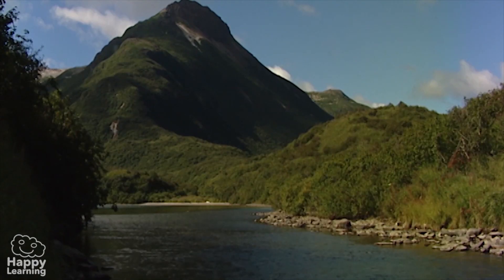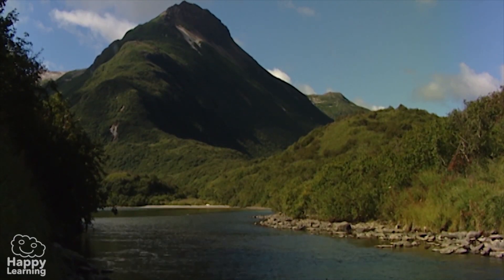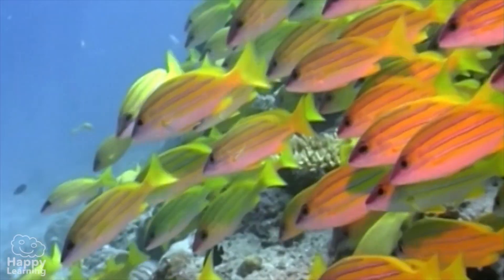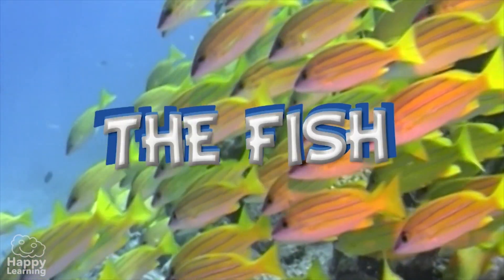Hello friends and welcome to a new Happy Learning video. Today we're going to learn about the wettest animals on the planet — presenting the fish!